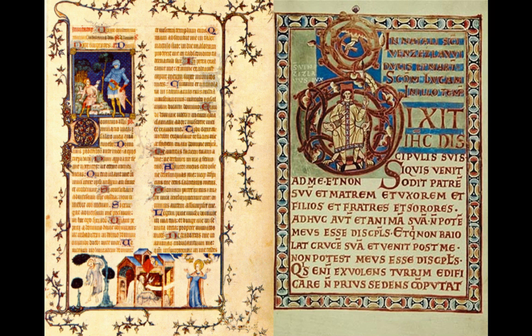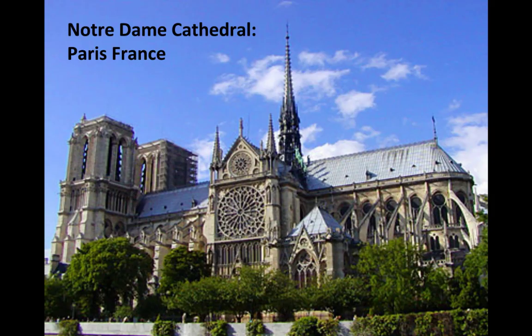Here's a great example of an illuminated manuscript. These pictures, the beautiful lettering — all done by hand. It would take years and years to do. Really, really beautiful items.